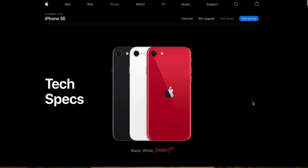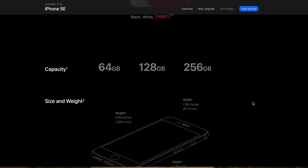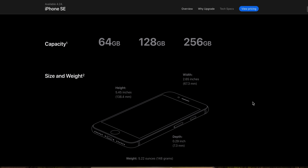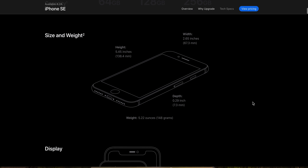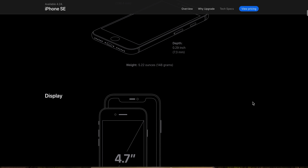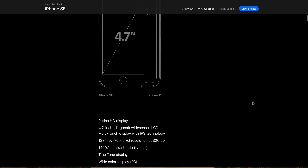Apple is going to release the newest iPhone SE, it will be available on 4/24. Let's go and see what they did. The storage sizes are 64, 128, and 256 GB. Height is 5.5 inches, width is 2.65 inches, depth is 0.29 inches. It's 5.2 ounces or 148 grams. The display is 4.7 inches.